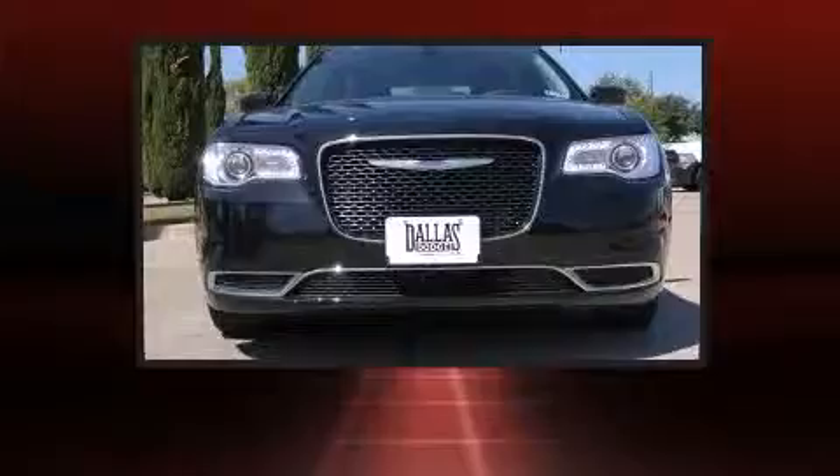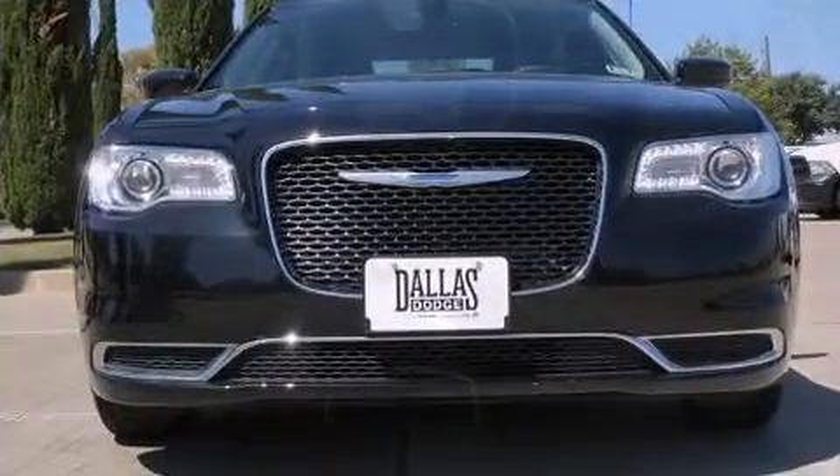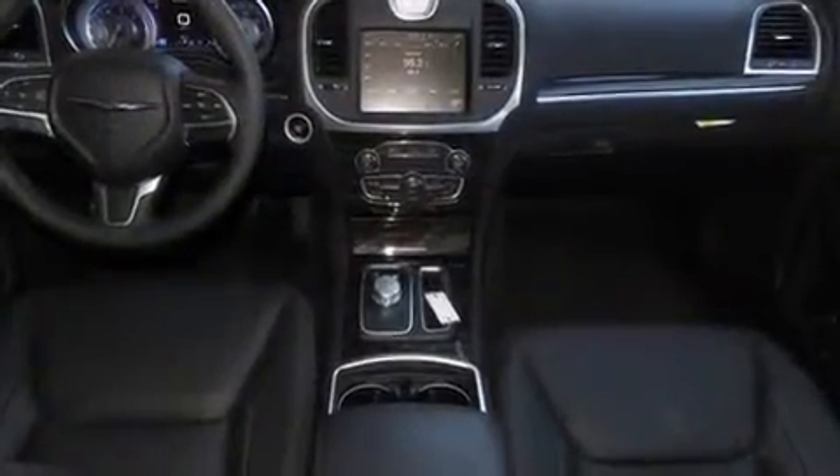Under the hood, you'll find a six-cylinder engine with more than 270 horsepower. And for added security, Dynamic Stability Control supplements the drivetrain.